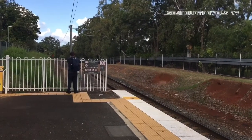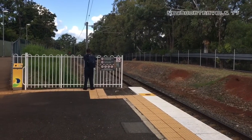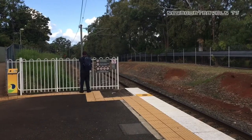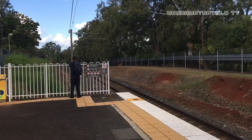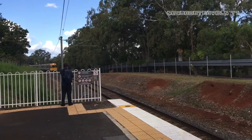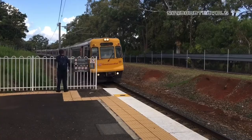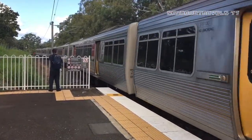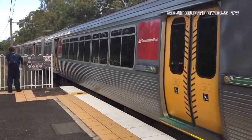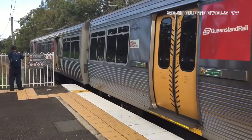Coming into platform one here at Burkdale — the only platform — we have an EMU service to Brisbane City and Shorncliffe. You would have seen this in my Hammett blog. The front half is EMU 30 and the rear half is EMU 83.